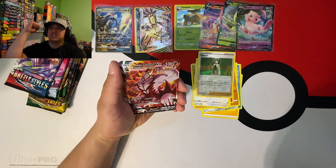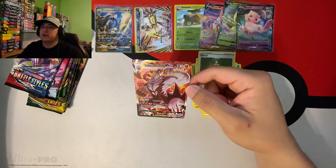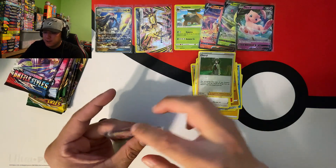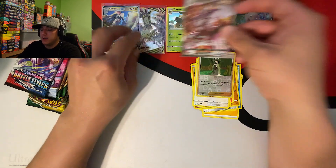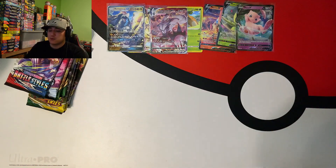Single Strike Urshifu V-MAX alternate art! Okay we just cannot be stopped here in the Forge! We're just pulling alt arts after alt arts, Mandalorians - holy smokes, that is what's up!